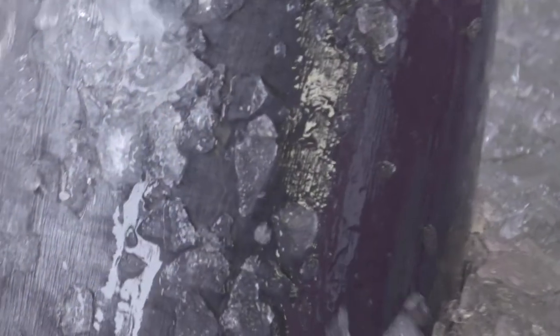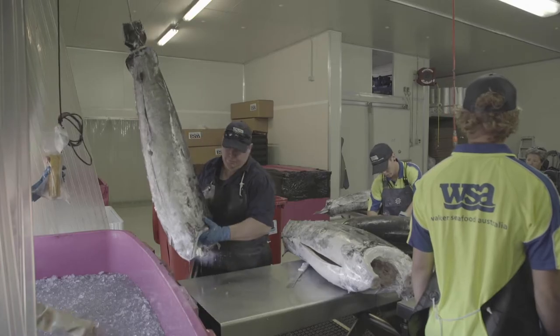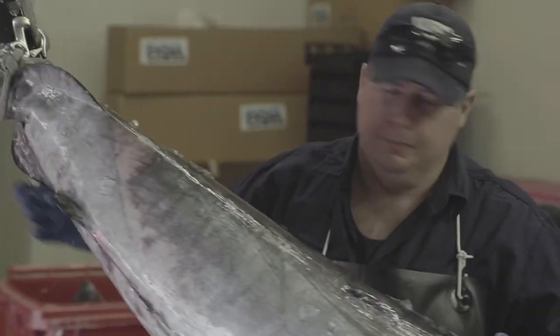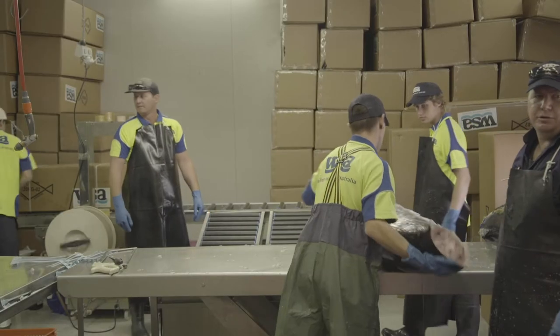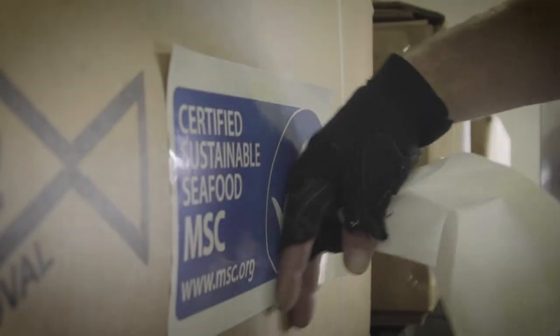Hi, I'm Rob, onboard fishing vessel Assassin, owned by Walker Seafoods Australia. We are a tuna company operating on the east coast of Australia. We're a Marine Stewardship Council certified sustainable seafood company producing high quality export grade products.